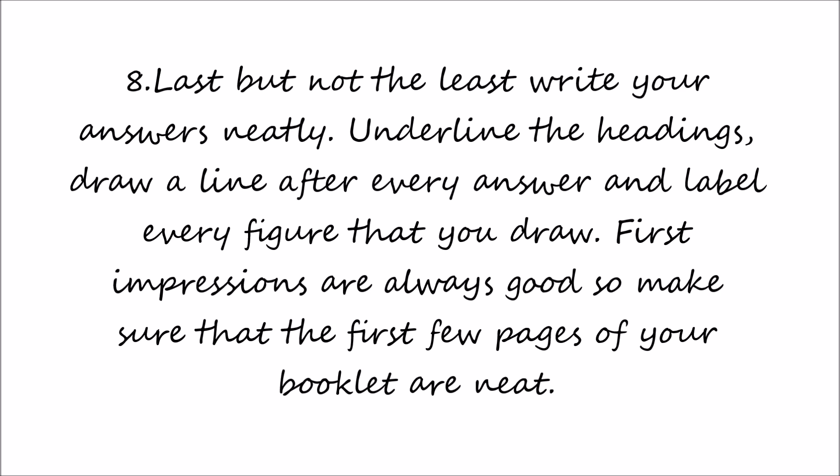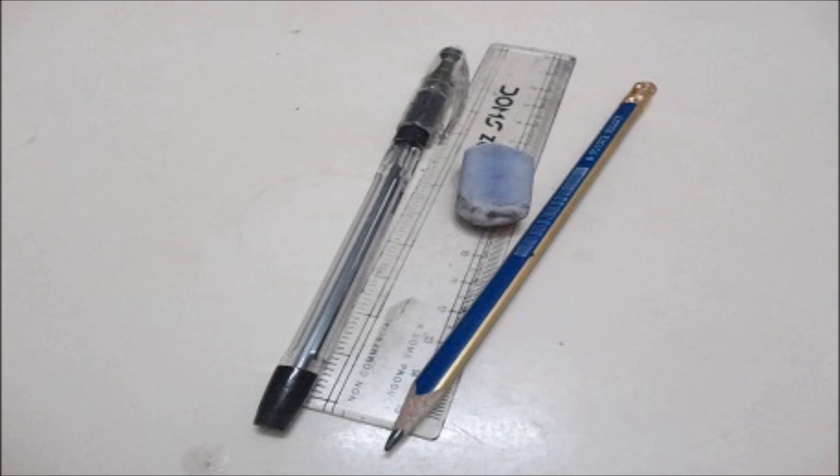Last but not the least, write your answers neatly, underline the headings, draw a line after every answer, and label every figure that you draw. First impressions are always good, so make sure that the first few pages of your booklet are neat.